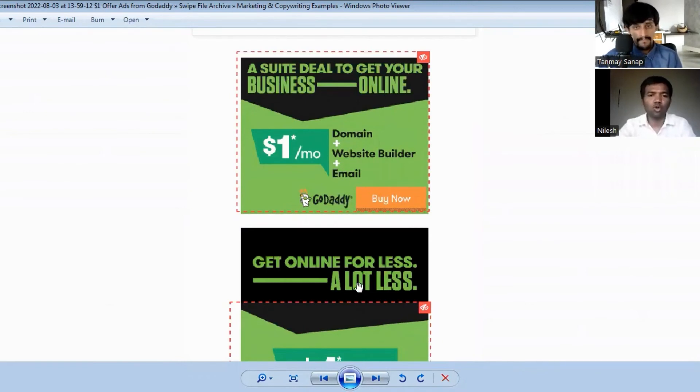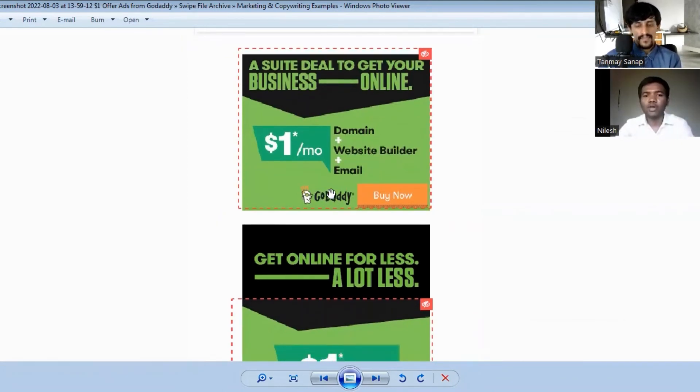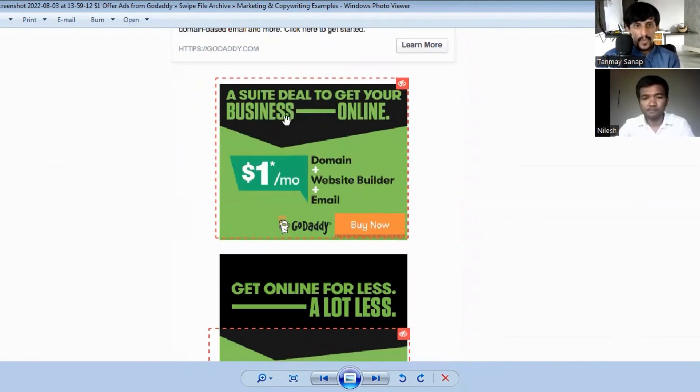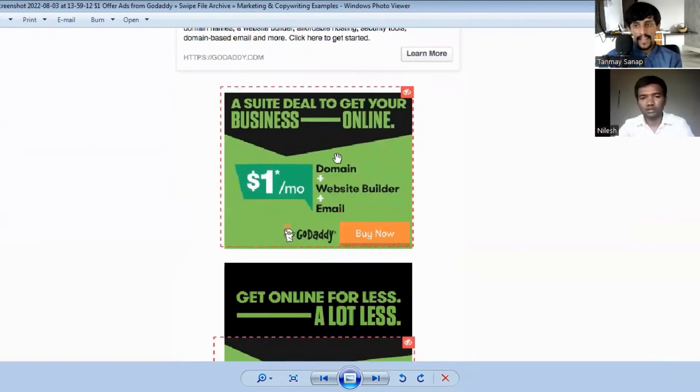This GoDaddy display ad reads: 'A sweet deal to get your business online — domain plus website builder plus email for just one dollar.' They used an eye-catching color combination and an orange CTA button that attracts customers. They also highlighted their main points — domain, website builder, and email — showing you get all these things at one place.